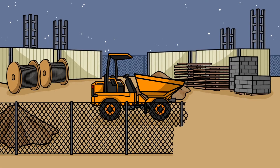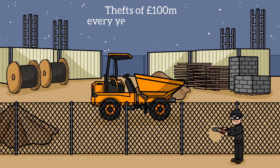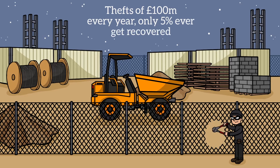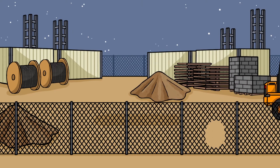How safe is your equipment? Did you know that the UK sees construction thefts of 100 million pounds every year and only 5% ever gets recovered? That leaves owners like you out of pocket and there's not much you can do about it.